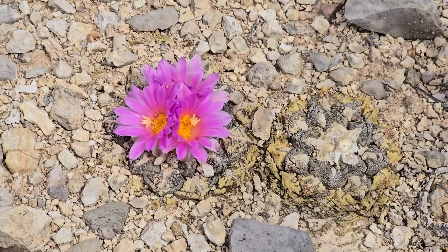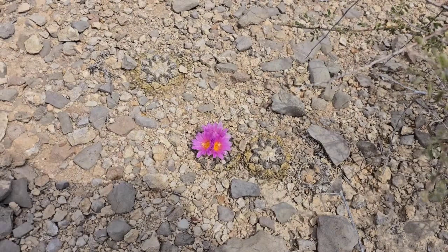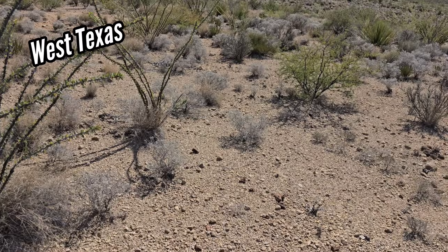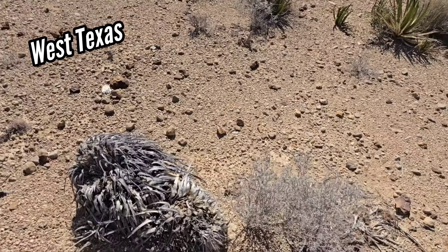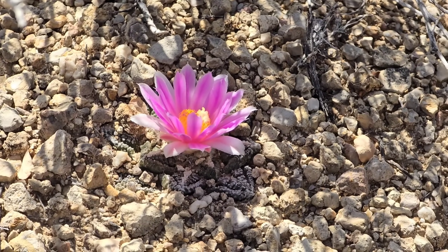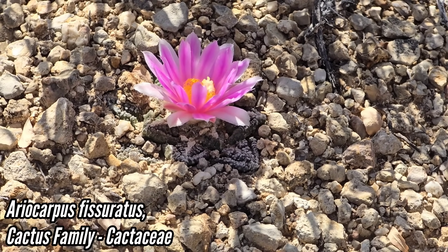One of the botanical wonders of the world — a cactus that looks like a rock. Welcome to another episode of Crying Pays of Botany Dozen. We're here to film a video on this wonderful bastard, Ariocarpus fissuratus, the living rock cactus.